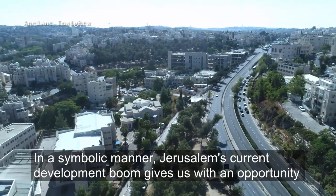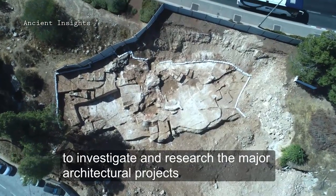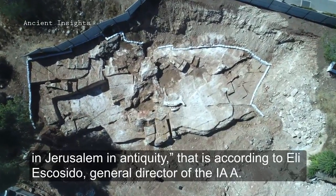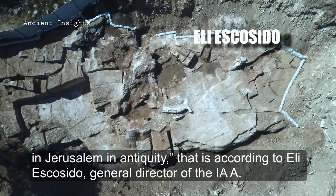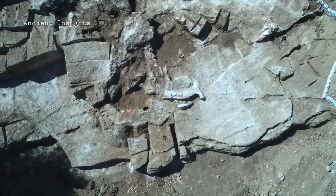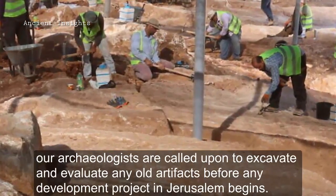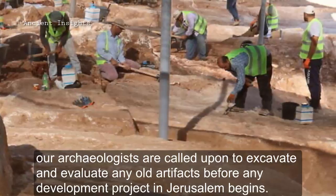In a symbolic manner, Jerusalem's current development boom gives us an opportunity to investigate and research a major architectural project in Jerusalem in antiquity. That is according to Eli Eskosedu, General Director of the Israel Antiquities Authority. For the sake of future generations, our archaeologists are called upon to excavate and evaluate any old artifact before any development project in Jerusalem begins.